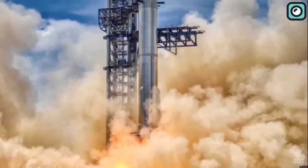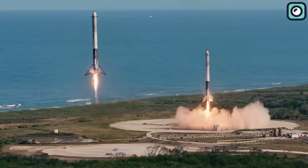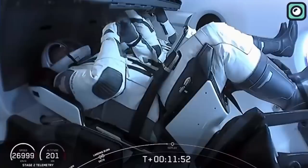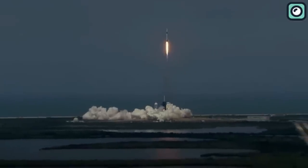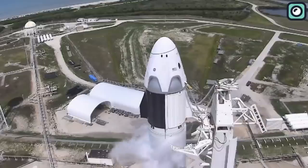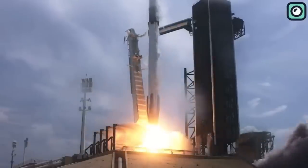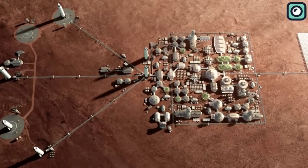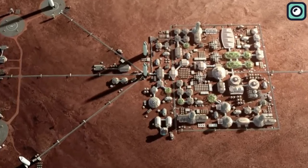It's important to know that this is not the first time SpaceX is facing challenges and doubts. From landing reusable rockets to launching the first-ever crewed mission by a private company, SpaceX has time and again proven that the impossible can be made possible. Yet, as they continue to redefine the boundaries of space travel, their sights remain set on a larger prize: the colonization of Mars. This audacious goal, once the stuff of science fiction, is closer than ever.